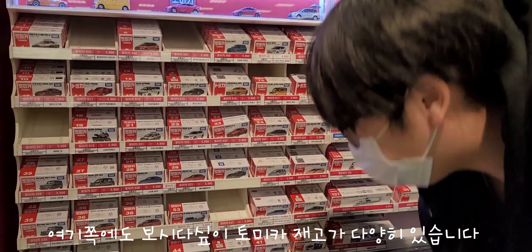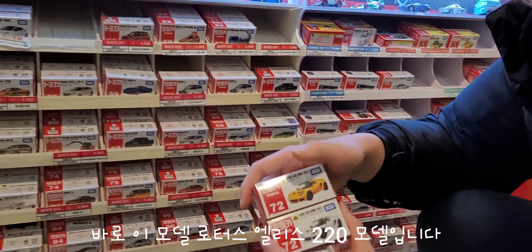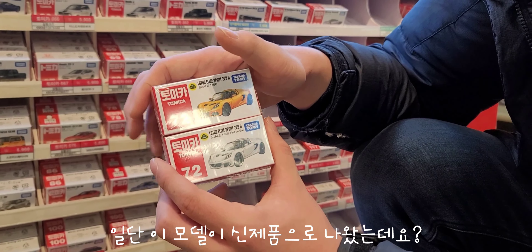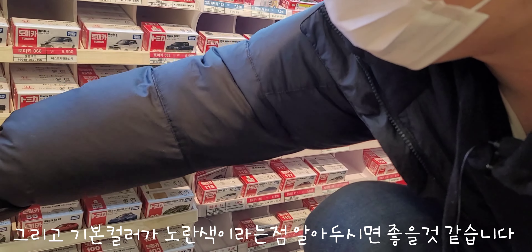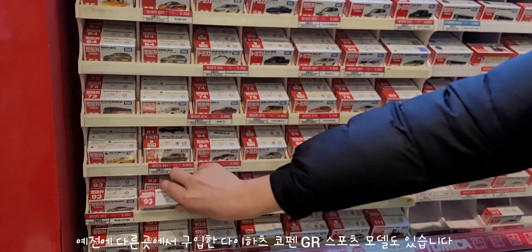일단 여기 토미카 재고가 다양하게 있어요. 이번에 토미카에서 새로운 신제품이 나왔는데, 바로 이 모델 로터스 엘리스 스포츠 222 모델이에요. 이 모델의 초연정 컬러는 하얀색이고, 기본 컬러가 노란색 모델이라는 점 알아주시면 좋을 것 같습니다. 토미카 신제품이 나왔고 이것도 있죠.